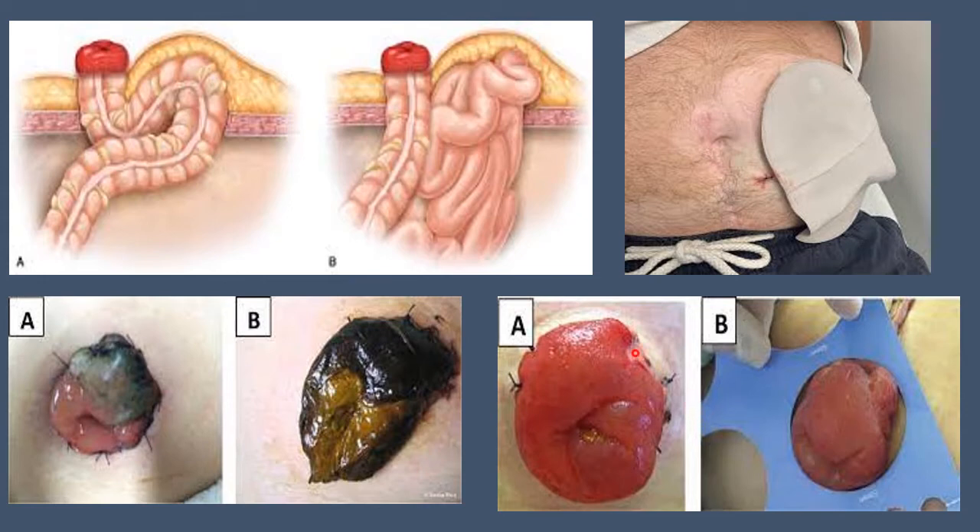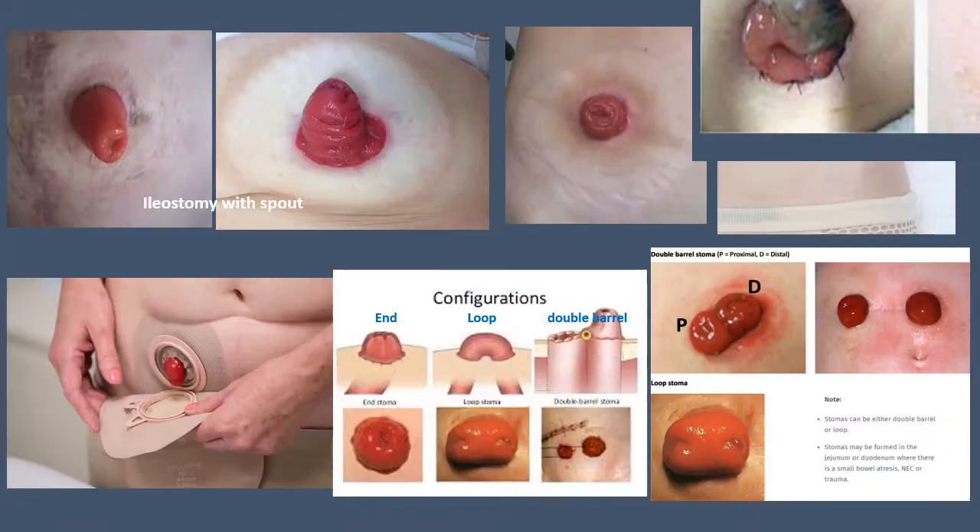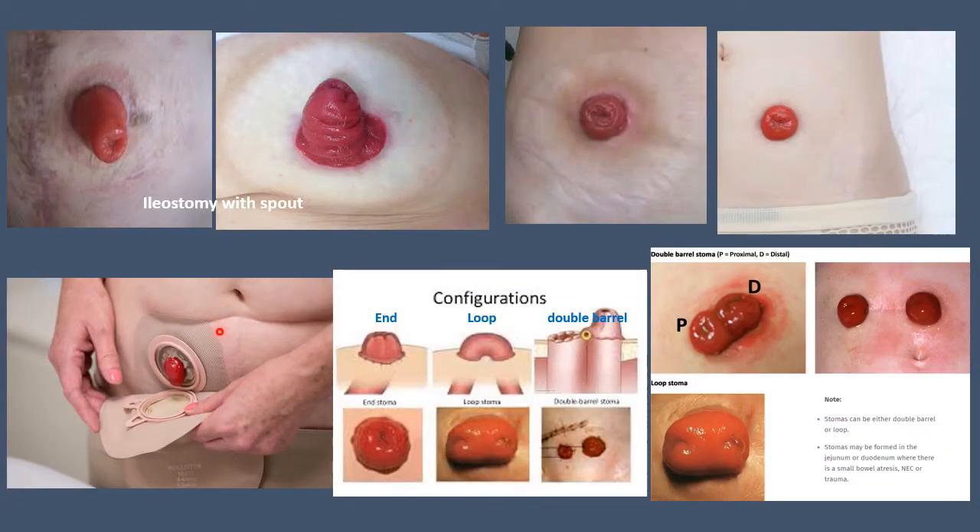A normal healthy stoma is pink in colour, with no areas of ulceration, no abnormal discharge, and the surrounding skin is normal. These are two ileostomies with a spout, and these two are colostomies with no spout. This is an ileostomy with the appliance attached — consisting of a base plate and a stoma bag.